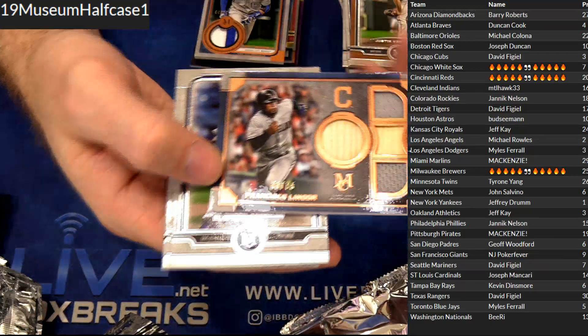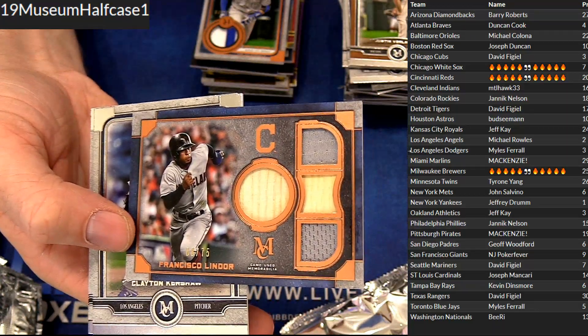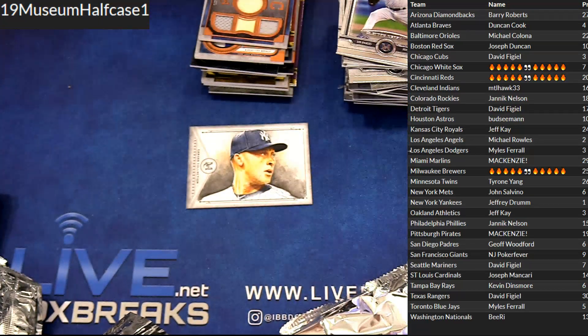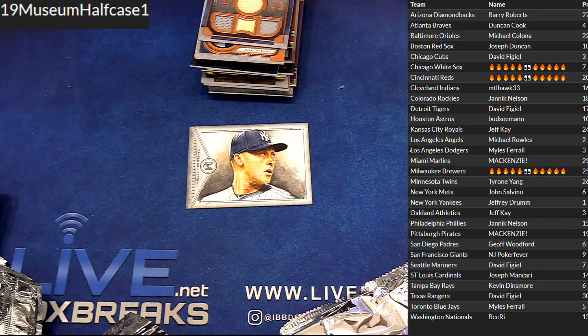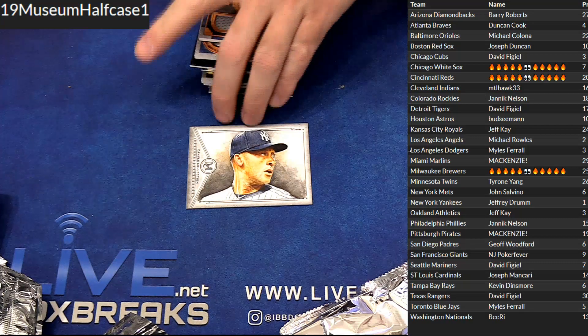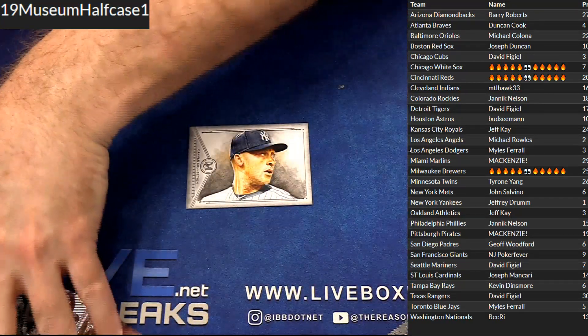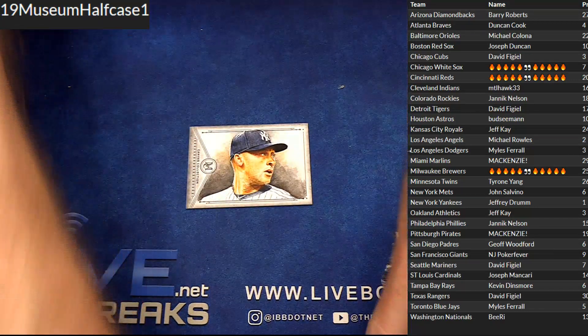And last hit — Lindor jersey bat, $75 for Hawk. And a few bases. Wow. The Jeter canvas, guys. The Jeter canvas 101. Those are super tough, man.